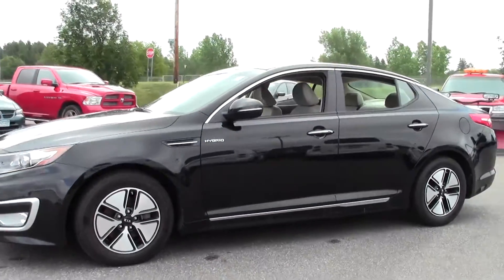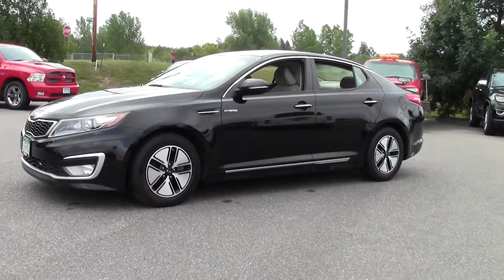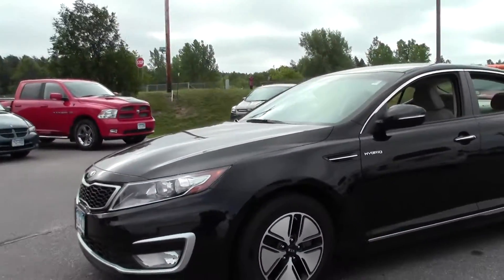Take a look at that stance and those rims — very nice, well maintained, beautiful black paint job.